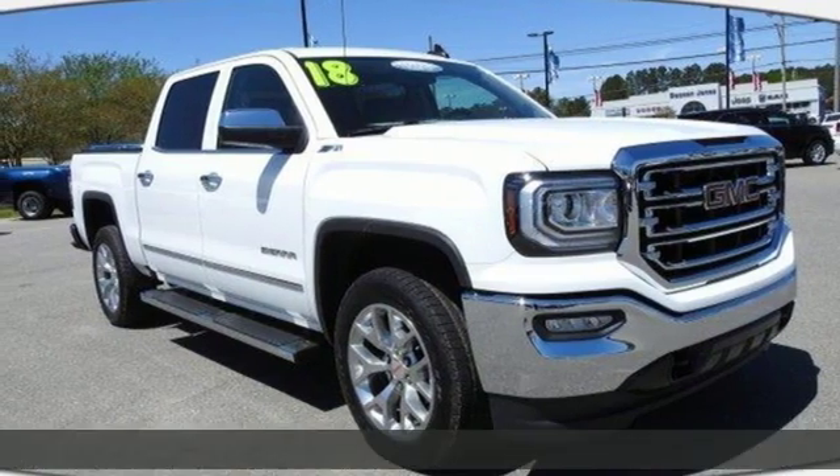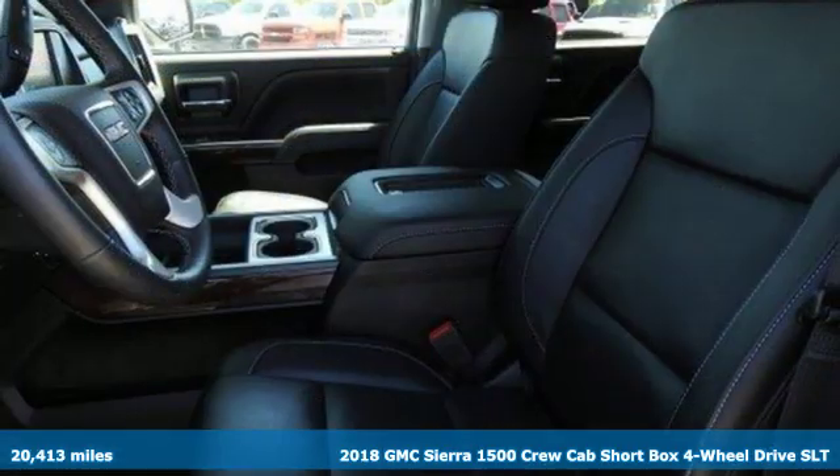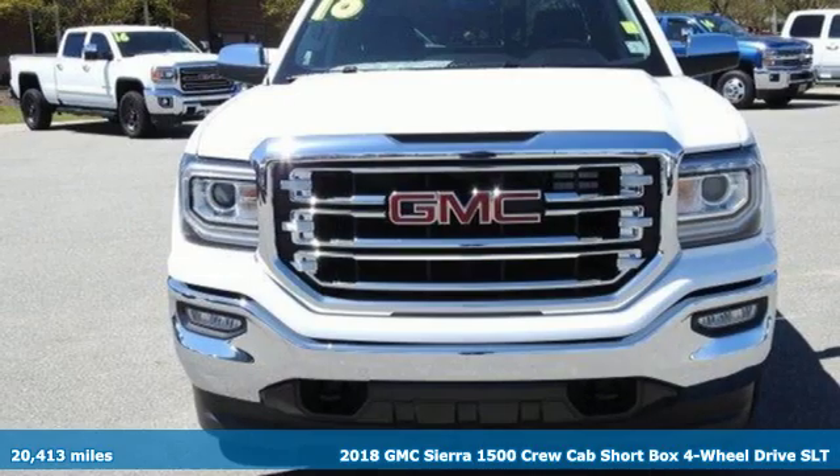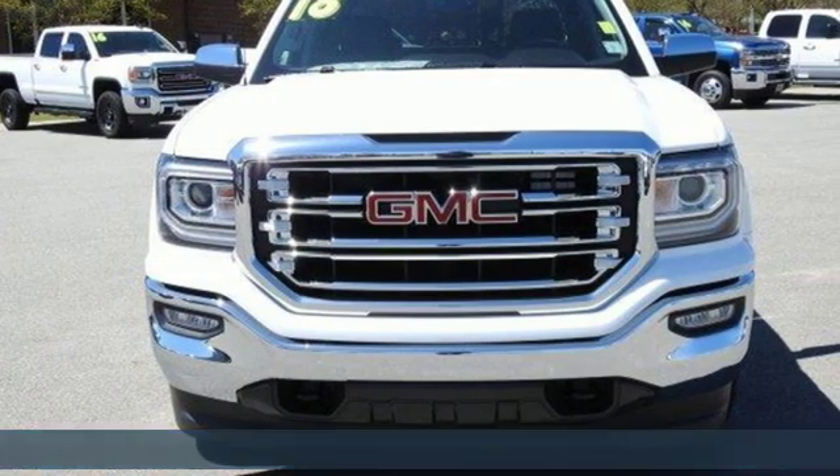It's a 2018 GMC Sierra 1500. Take on rugged terrain and difficult tasks without giving up comfort. It comes with all the amenities you need.